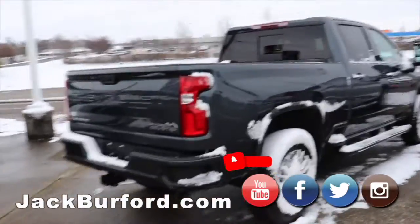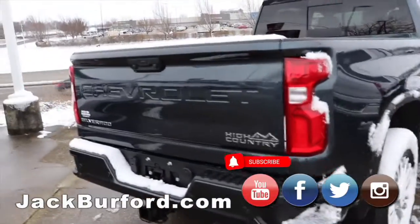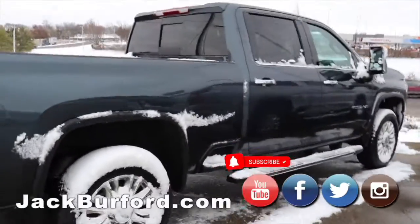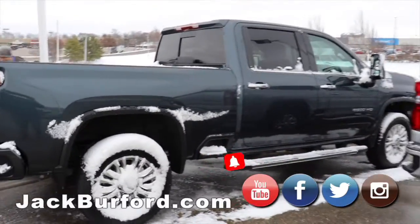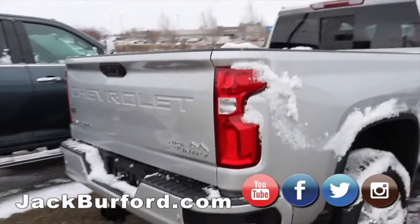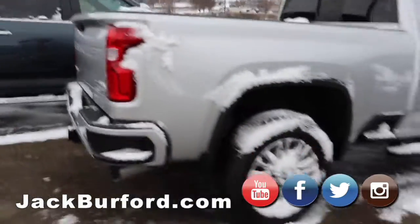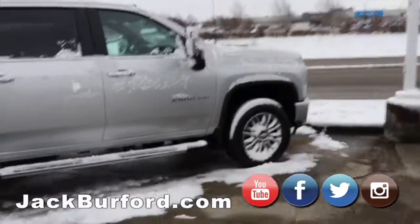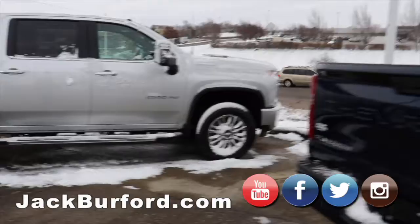Trucks that we have on this side of the lot — this is Silverado High Country. It has running boards on it. 2500 HD heavy duty. Then we have another High Country Silverado. This is what we would call your work trucks — 2500 HD. Duramax.